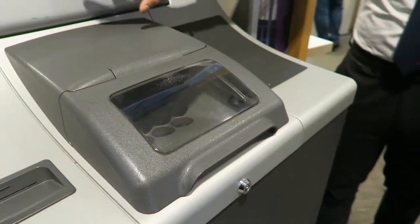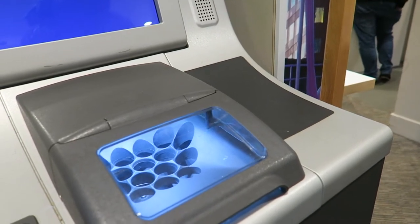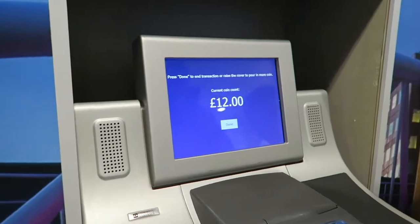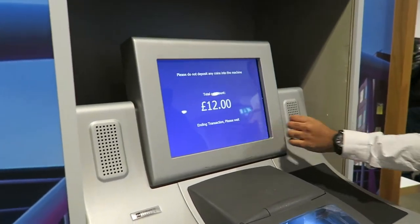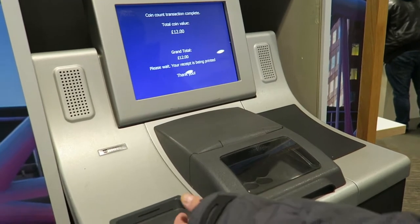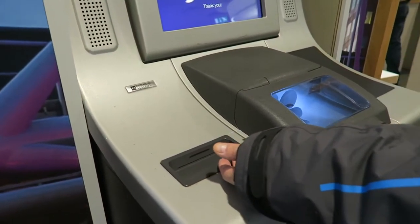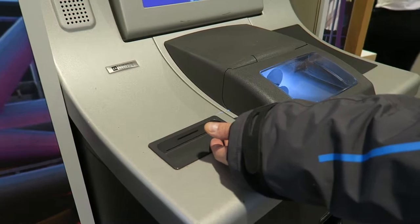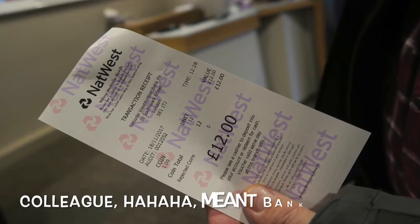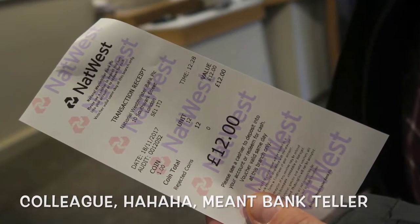Just one pound and two pounds? Just one pound? So we had 12 one pounds. There you go — if you just bring that ticket over to one of my colleagues, they'll just change it. Thank you very much. So you get a receipt and now you have to go to the colleague over there and then they give you the new coins.